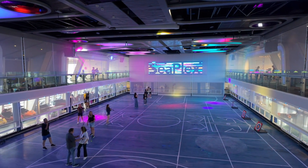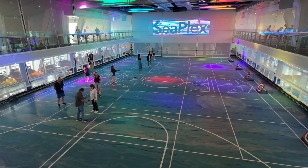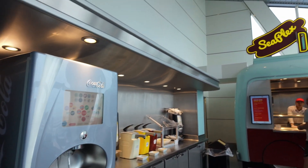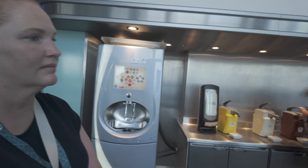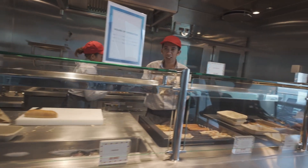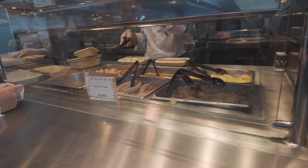So up top you've got the two table tennis areas, the air hockey, the Xbox lounge, and all the viewing space overlooking the court below. Coming back down to the bottom level, there's food — specifically the Dog House. It's a hot dog stand, not because anyone's in trouble!